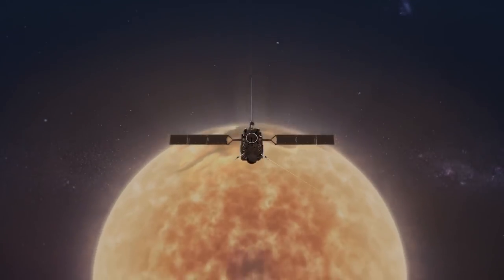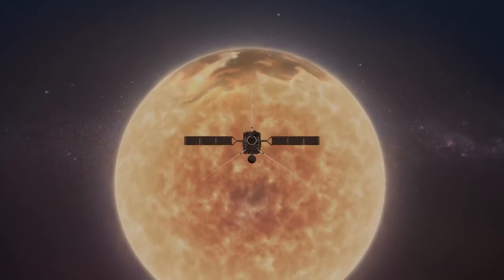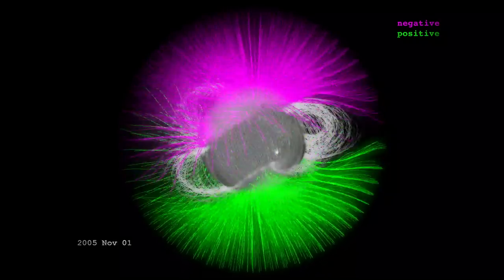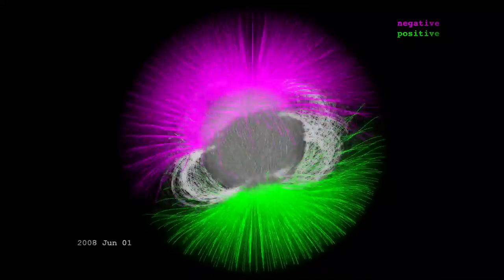Scientists think the poles could be the missing piece to understanding what drives the Sun's activity. Every 11 years, the Sun's magnetic field flips — north becomes south, and vice versa.